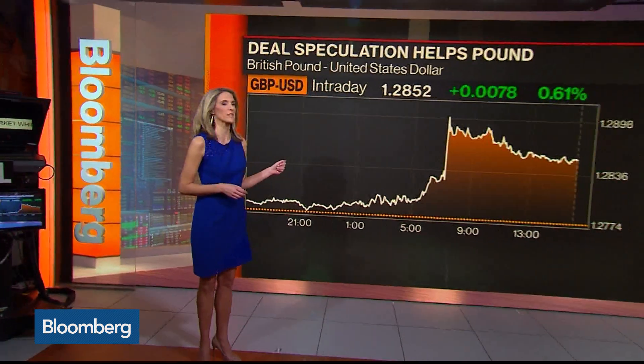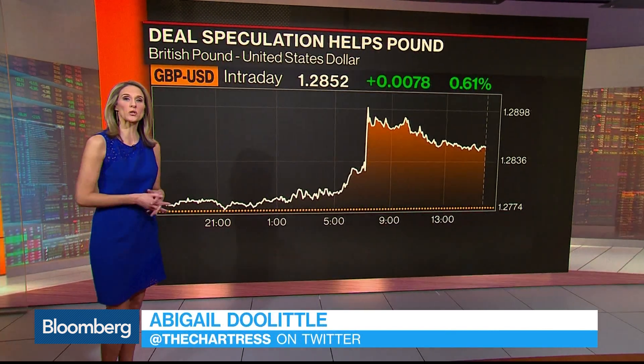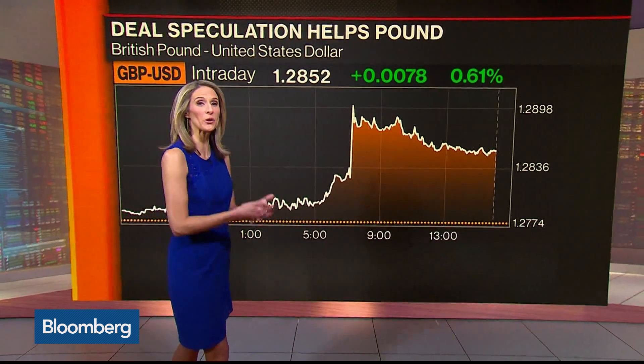Stocks may not be doing much here in the U.S., but where we did have some action is the British pound against the dollar. Take a look at this intraday chart — up six-tenths of one percent. It's the best day in about a month, on hopes that a Brexit deal will get done — renewed hopes.